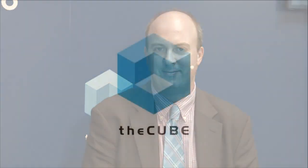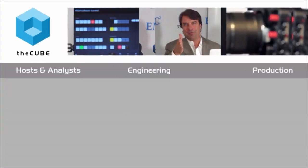Ajay Singh, Nimble Storage, really appreciate you coming by and sharing everything going on here. Please check out siliconangle.tv — it has all of our live events, lists our upcoming events, and if you see something we should be covering, click the button that says 'Bring the CUBE to your event.' Thanks for joining us — we'll be right back with lots more coverage here from Oracle OpenWorld 2015.